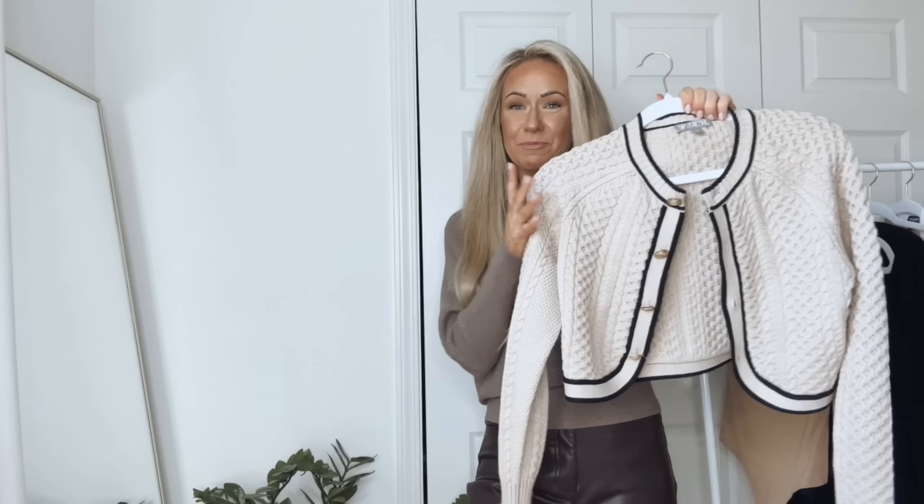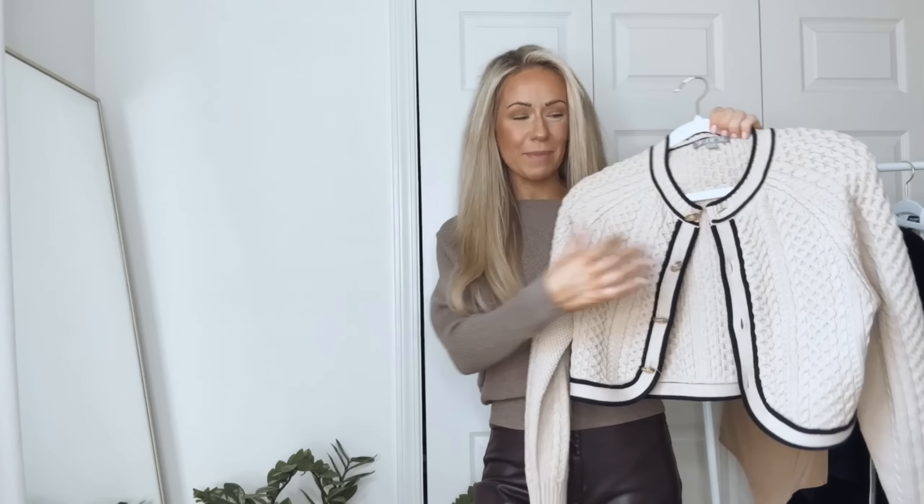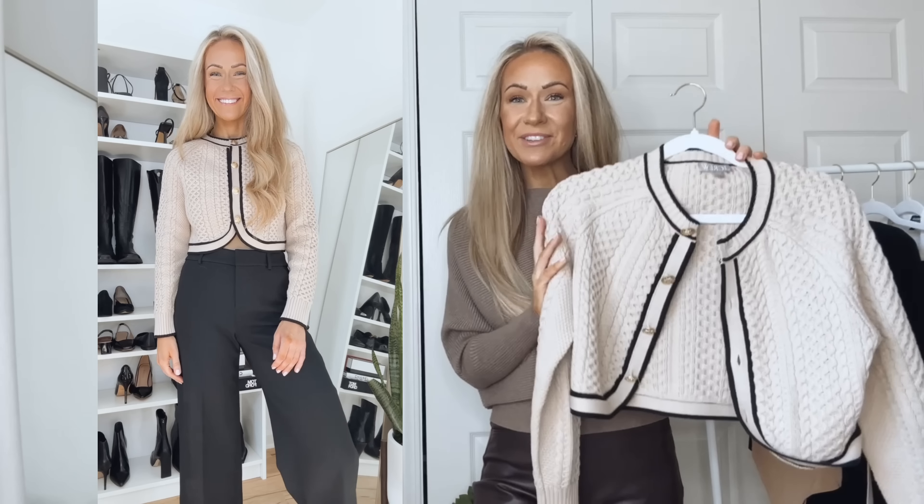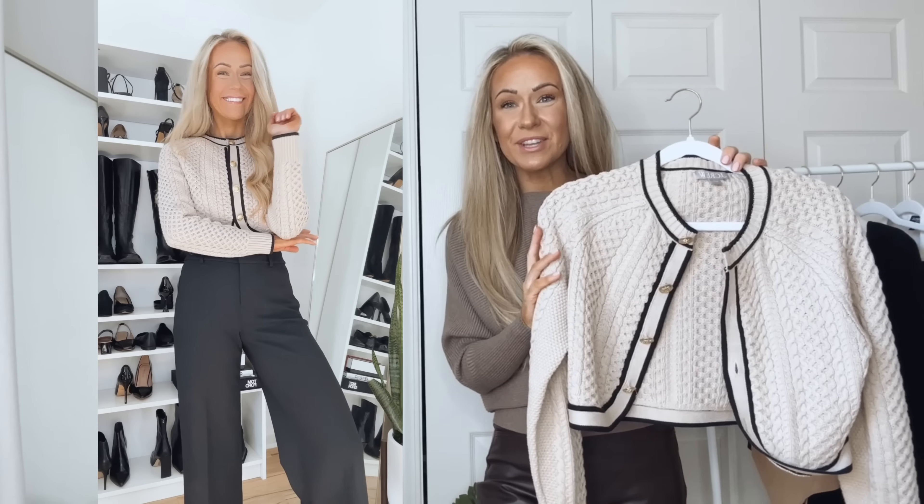The next outfit formula is a cardigan and pants. One of the biggest trends this season for cardigans is contrasting details, like this one — it has beige in the background with black, gold buttons, and a pretty cable knit. It is somewhat cropped, so I'm wearing a fitted bodysuit underneath. I think this color combination is so pretty — the bodysuit just pokes out a little bit. You can leave the cardigan buttoned or unbuttoned; here I buttoned it. There were some reviews about the sizing, so note that when buttoned I used fashion tape so it would lay flat.